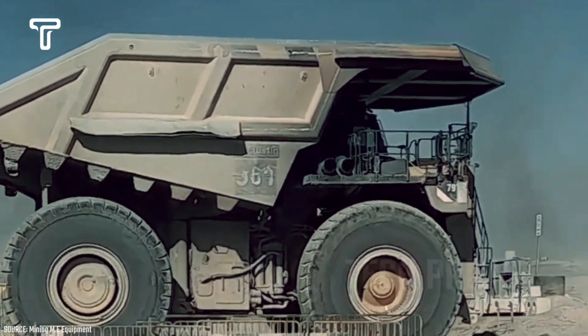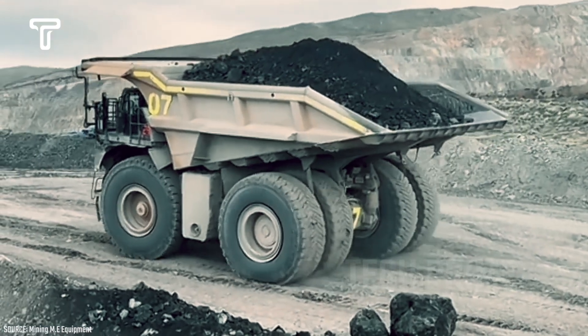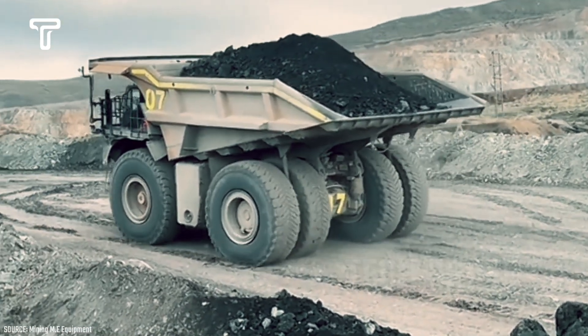The details of this truck are truly impressive. It is produced by Caterpillar Inc. from the United States and is generally used in coal and metal mines worldwide.